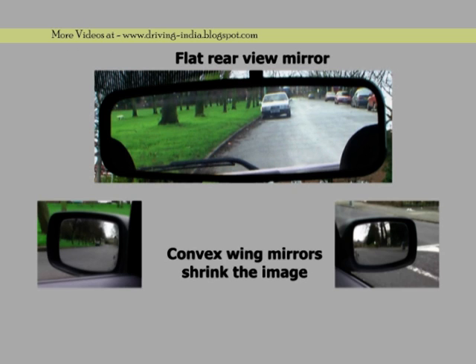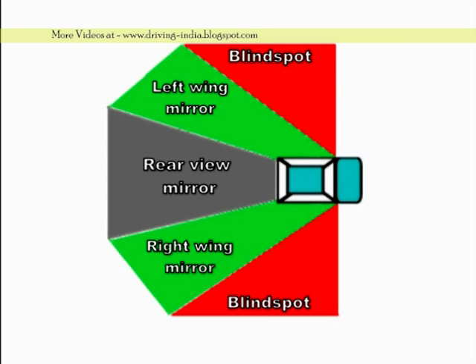While the driver with his head facing front enjoys a good view of what lies ahead, the rear view mirror along with the right and left wing mirrors make it possible to see almost all of 360 degrees. I say almost, because there are places called the blind spots that normally a driver would not be able to see.